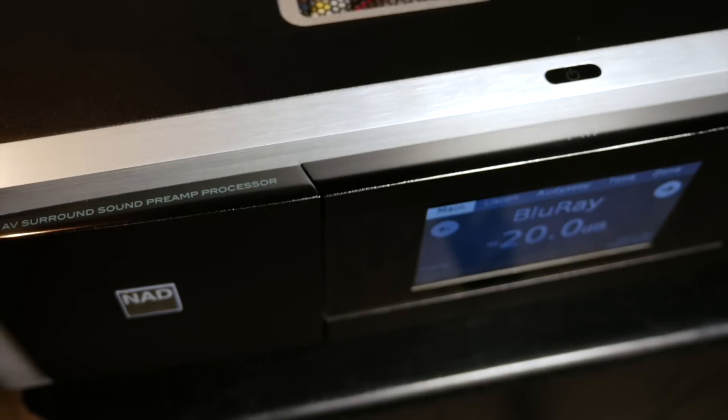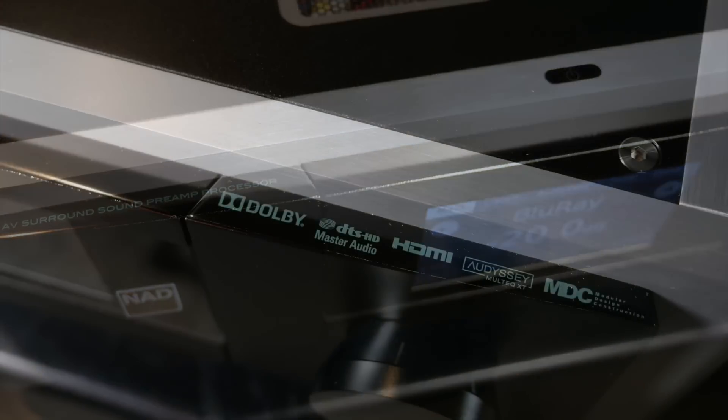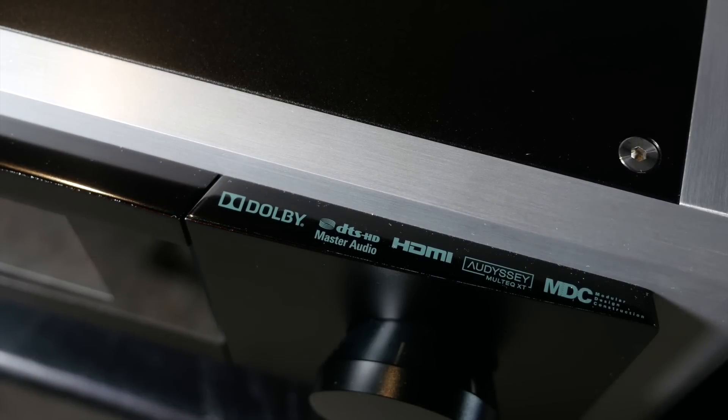The M17 processor can decode almost all available cinema sound formats apart from Dolby Atmos and DTS-X, but these should be future updates for the processor.